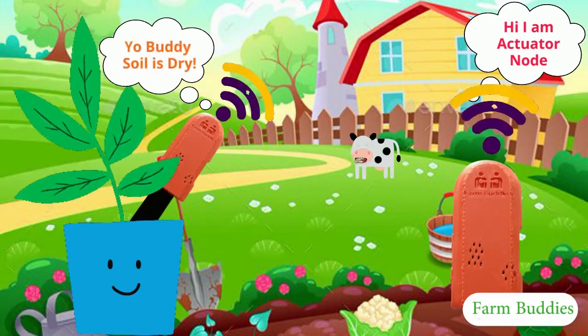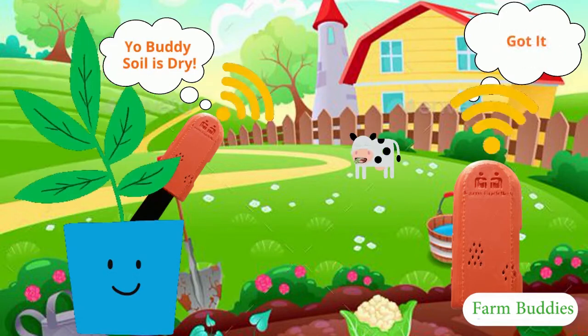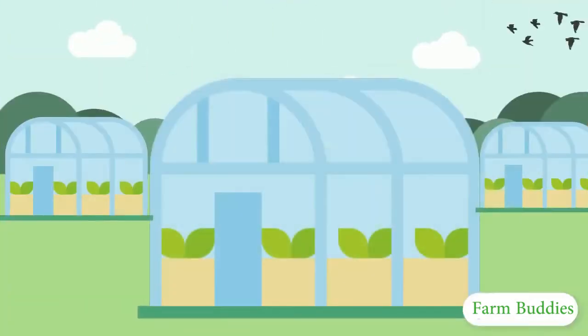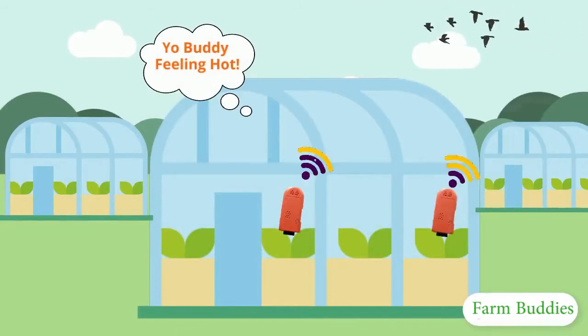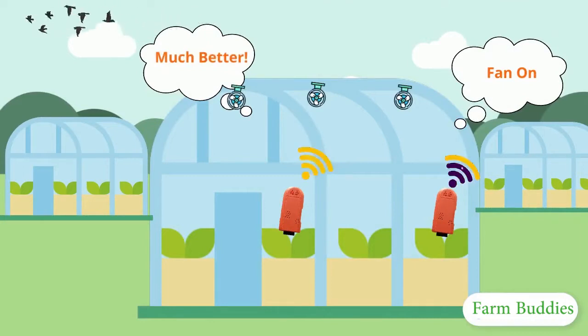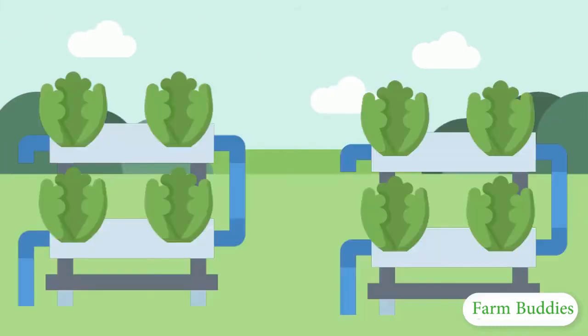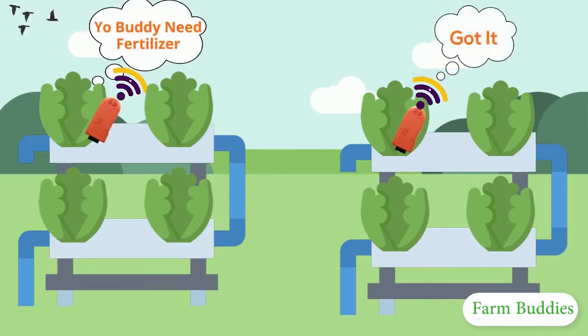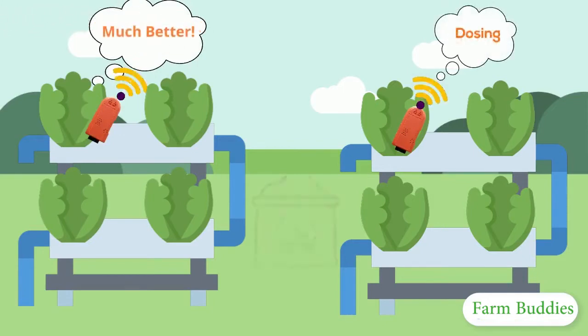The sensor node would measure if the soil is too dry and notify the actuator node to irrigate the soil. If the temperature increases over the maximum threshold, the sensor node will notify the actuator node to turn the fan on to cool the farm. When the hydroponic system requires more fertilizer, the sensor node will sense and notify the actuator node to dose the system with the right amount of fertilizer.